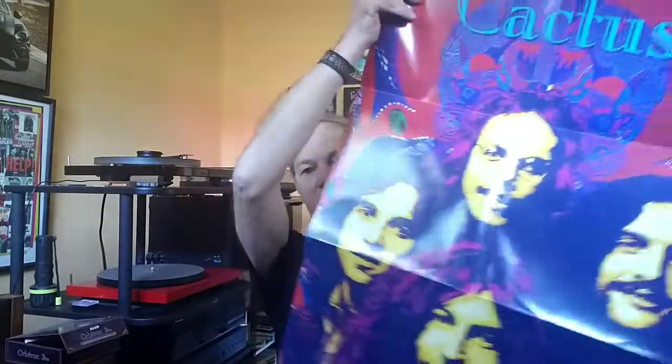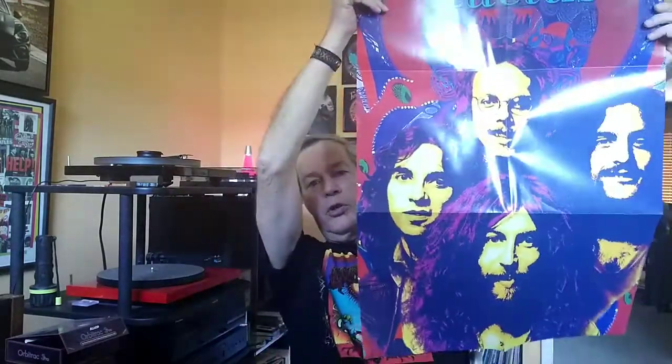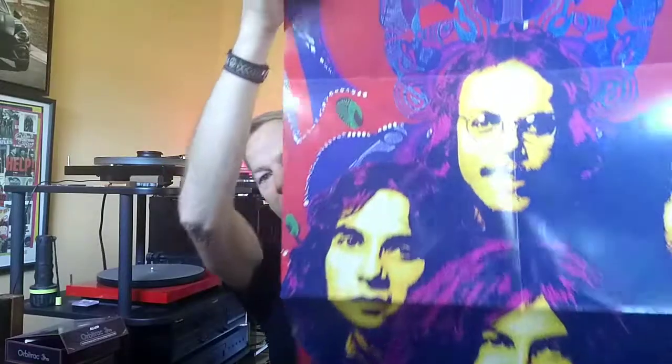That Cactus album I wanted to show you — it actually came with this big poster too. Very cool. On the other side of the poster is a black and white photo of the band — Cactus. So that's it, those are just some gatefold sleeves for you. Let me know what you think, and thanks very much for watching. Hope everybody has a great day.